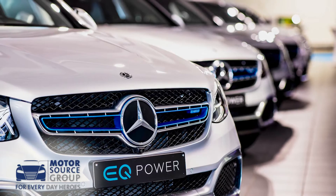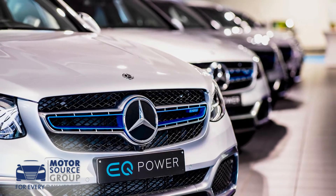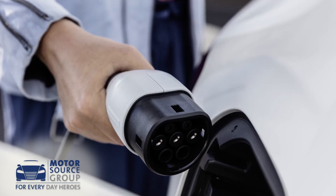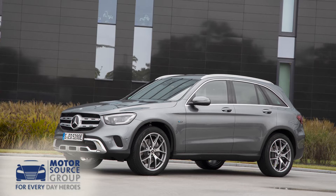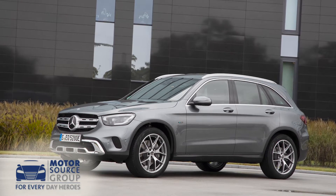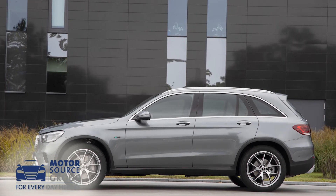Mercedes also now offers GLC buyers a slice of electrified technology. The brand's 48-volt EQ Boost mild hybrid tech features in the 258 HP mainstream 2-litre petrol unit found in the GLC 300, or you can opt for a plug-in variant — the GLC 300E — which mates a 2-litre petrol unit with a 90 kilowatt electric motor to create 320 horsepower total output. When fully charged, it's able to achieve up to 27 miles of WLTP all-electric driving.